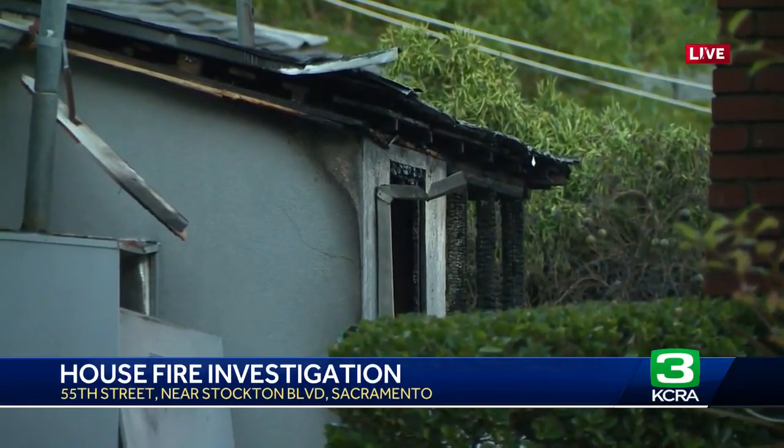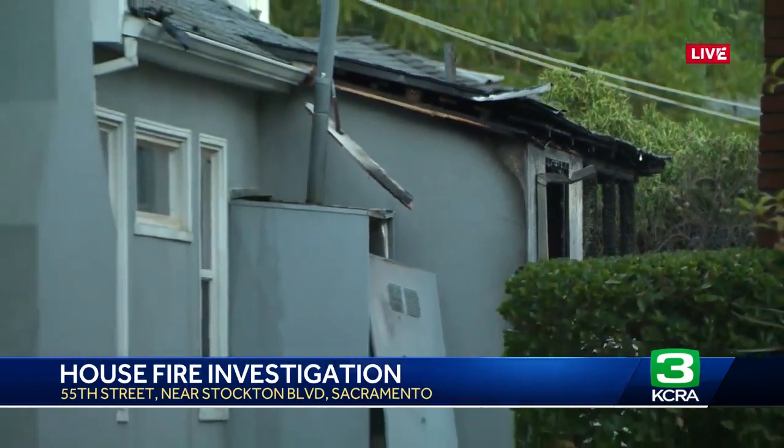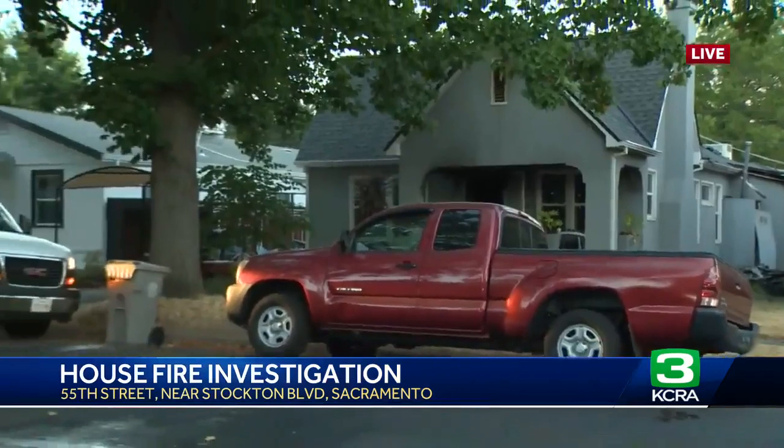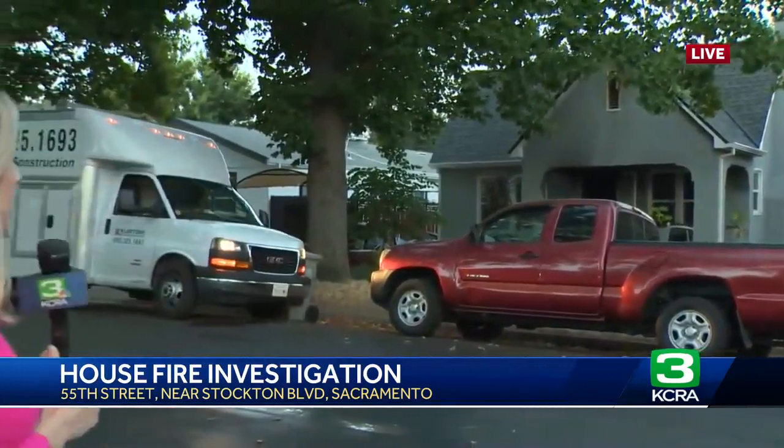Disaster recovery and restoration is pulling up as we speak. This is typical in house fires like this — they try to salvage as much of the family's belongings as humanly possible. The investigation is just at its beginning stage and there is no cause yet found for the fire. In Colonial Heights, Erin Heft, KCRA 3 News.